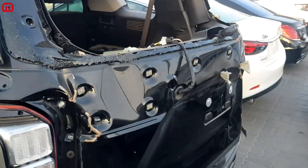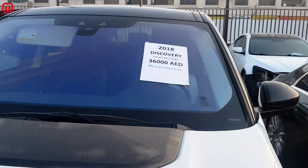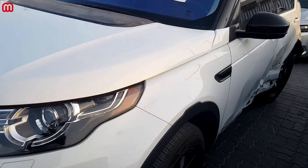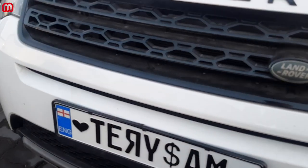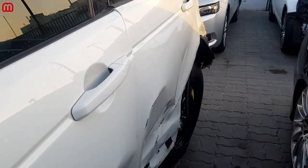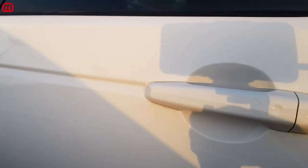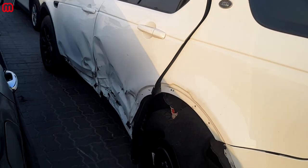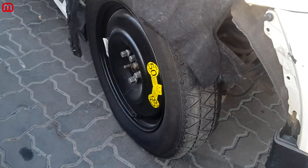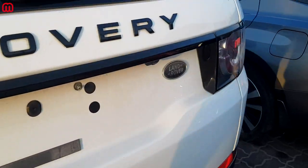Here we have a Land Rover Discovery, a 2018 model, starting at 36,000 dirhams. It's white and the front is really great — no accident damage visible. It was imported from England, likely via Copart. Going to the back, it got a side hit — there's damage running down the side, and a spare tire has been fitted. It's the sport edition of the Discovery.